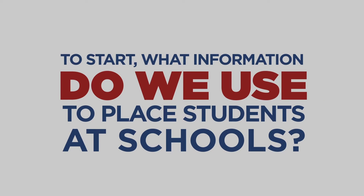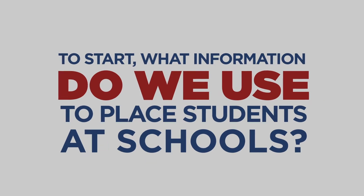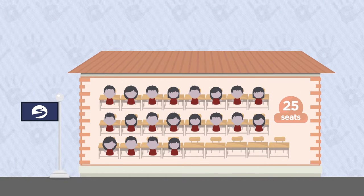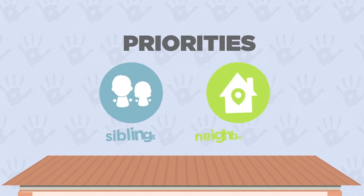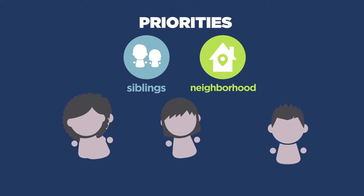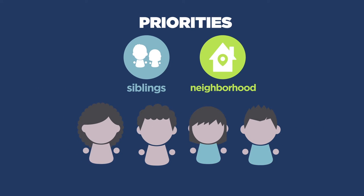To start, what information do we use to place students at schools? The ranked list of school choices on each student's application, the number of seats offered at each school in each grade level, and each school's priorities. School priority structures might include things like siblings of current students or priority for children who live in the school's neighborhood. Applicants will be considered in order of priority groups if there are more applicants than available seats.